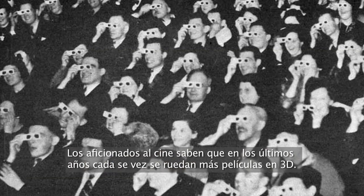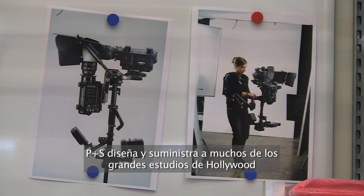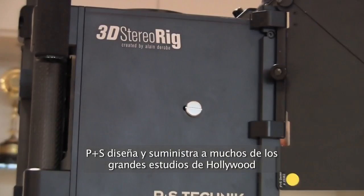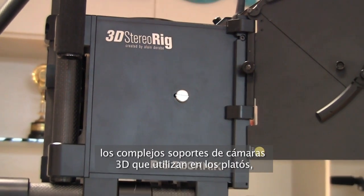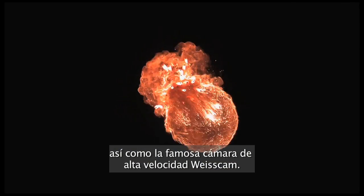Regular cinema goers know that in recent years, more and more movies are being shot in 3D. P&S engineers and supplies many of the top Hollywood studios with the complex 3D camera rigs used on set, as well as the famous ViseCam high-speed camera.